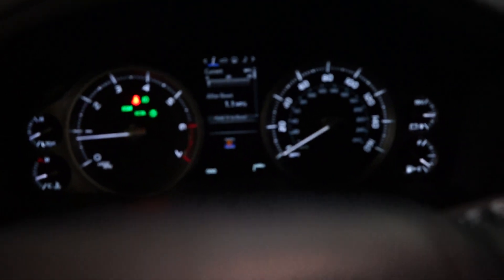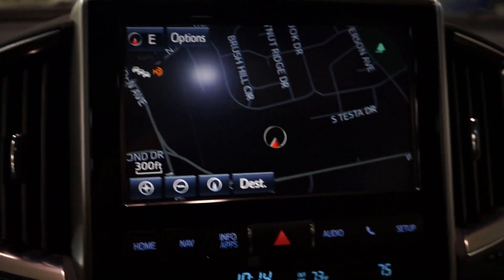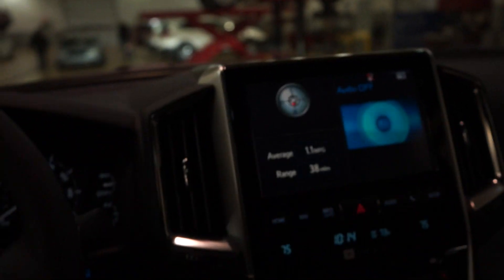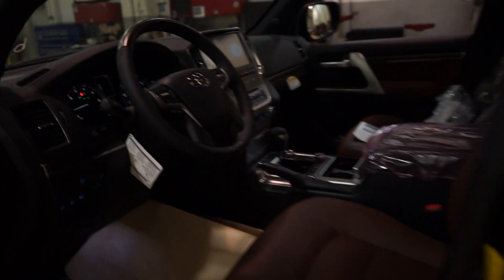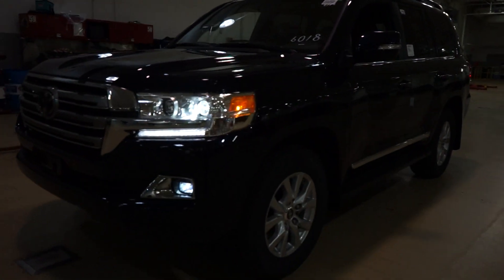I'll show you all the backup cameras. Plenty of room. Home screen. Very cool stuff. More videos to come soon on this. Very nice. 2016 Toyota Land Cruiser. Thank you.